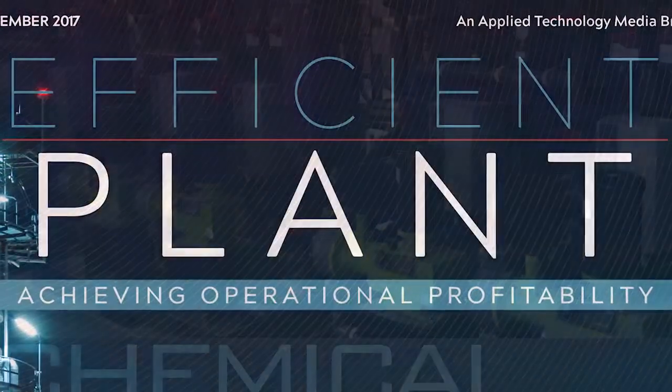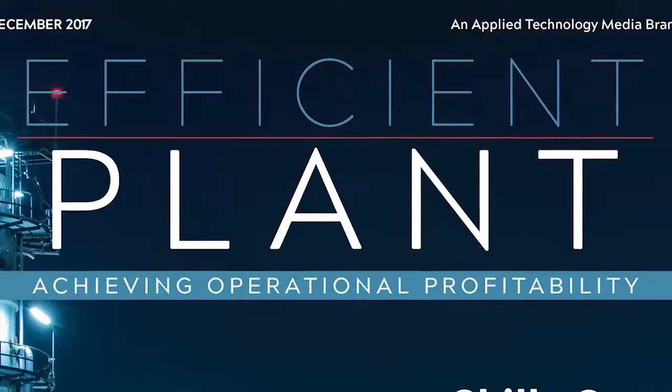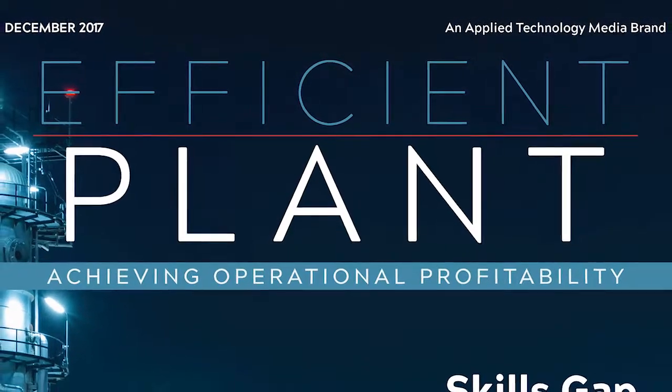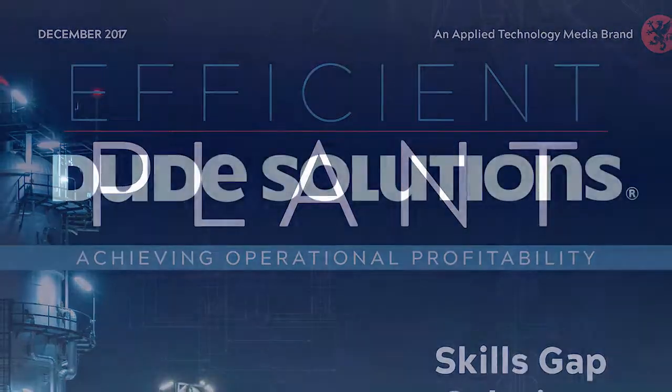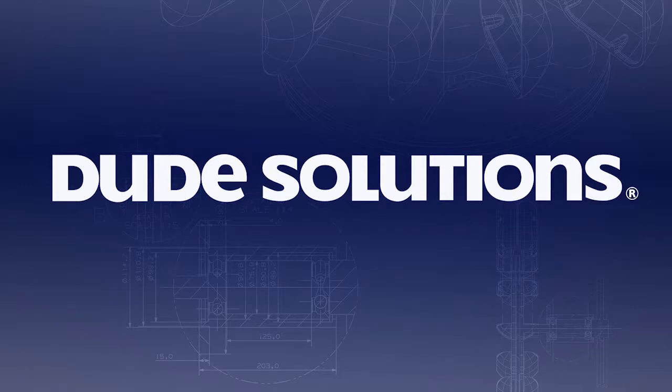Those are just the highlights of an issue that is packed with information that will help you do your job better. Thanks for reading Efficient Plant Magazine and thanks again to Dude Solutions for sponsoring our digital magazine. You can learn more about their asset management products at dudesolutions.com.